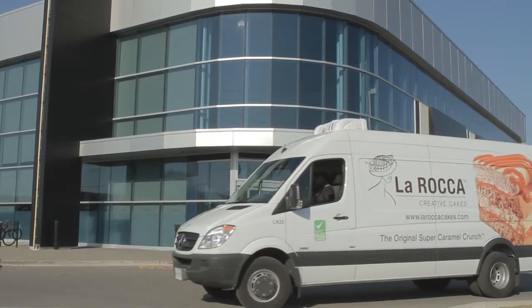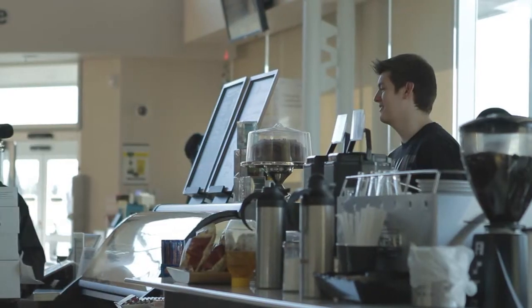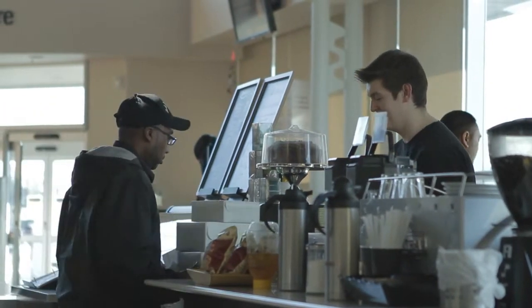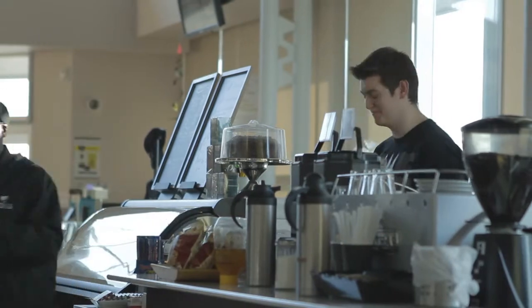A typical day with our Sprinter is that we usually make anywhere between 12 to 24 deliveries a day. That truck can hold anywhere from 300 to 600 cakes easily — everything from small 6-inch size cakes to large slab cakes that serve 140 people.